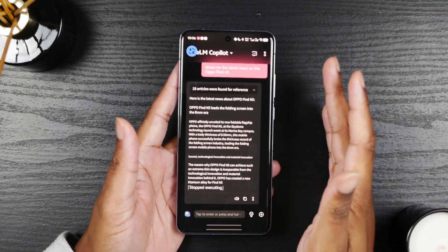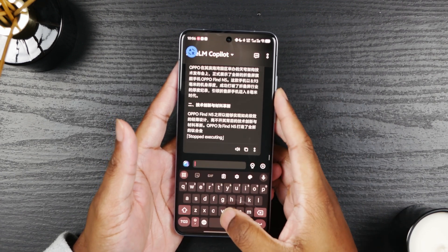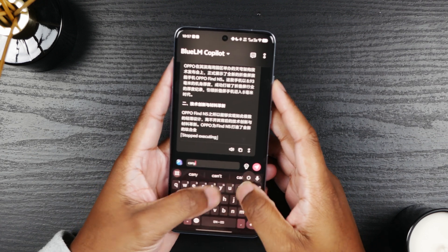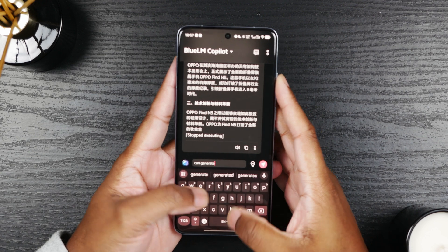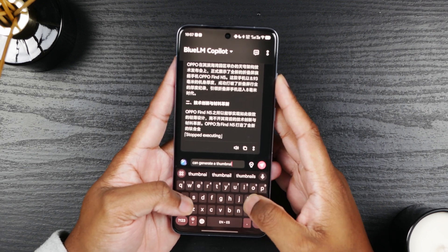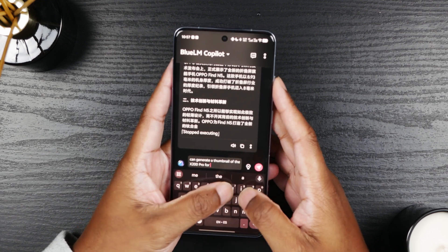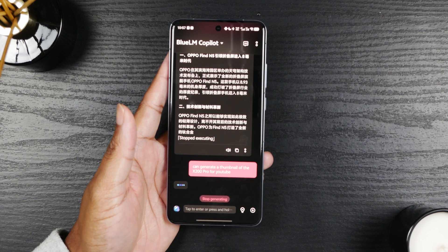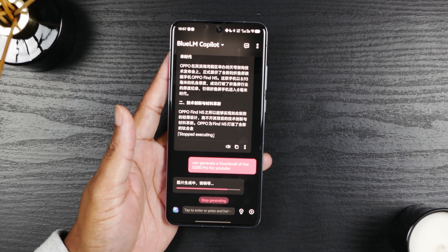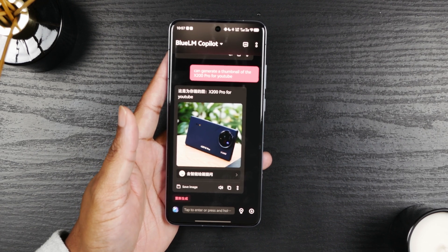Let's try one more thing. With Gemini I like to generate pictures — it doesn't do an amazing job unless you put the right prompts in. I haven't attempted it with Blue LLM yet, so let's try. Can you generate a thumbnail of the X200 Pro for YouTube? Let's see what it does. Oh, it's doing something. Interesting — that is not the X200 Pro, but it does generate a picture. That was really specific, and I know there are trademark and copyright things it can't do.